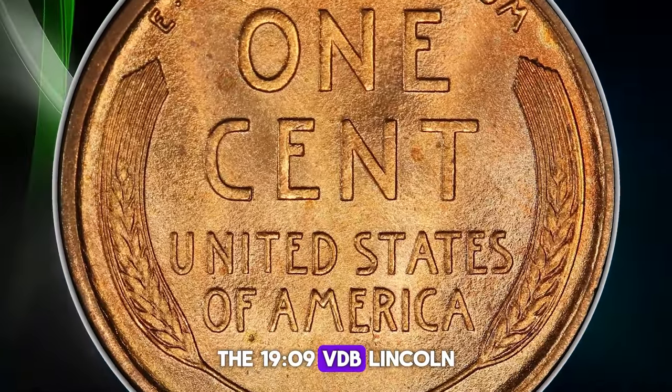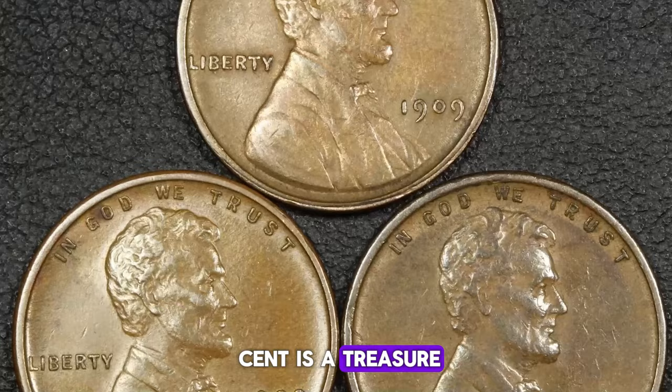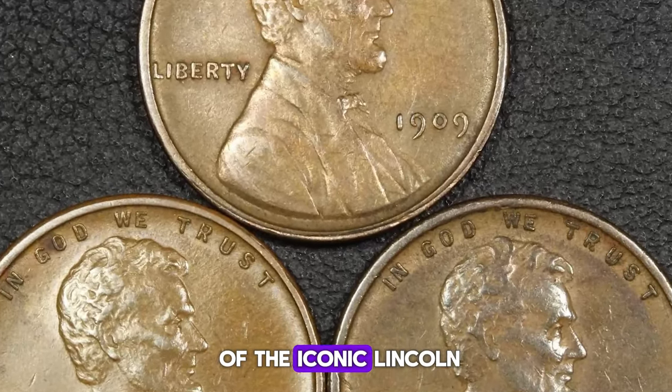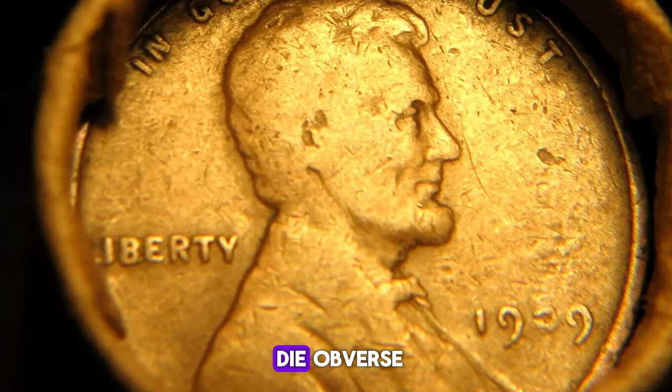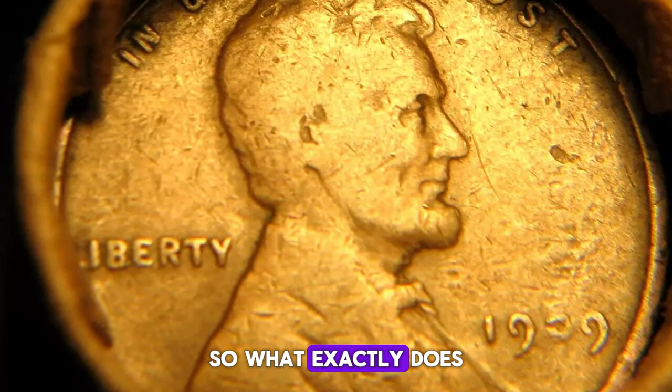The 1909 VDB Lincoln Cent is a treasure, not just because it marks the debut of the iconic Lincoln Cent series, but due to a captivating mint error known as the Double Die Obverse. So what exactly does this mean?